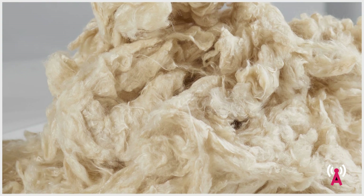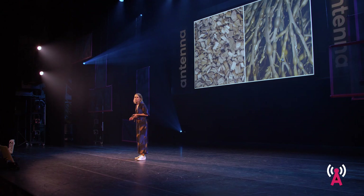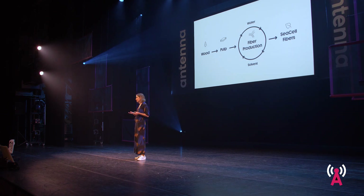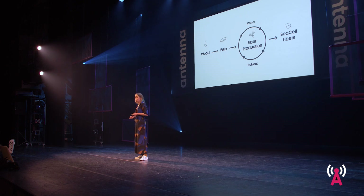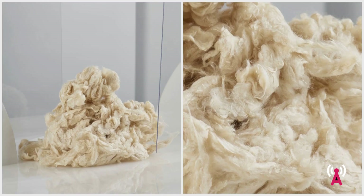They produce a fiber called C-Cell. C-Cell is a cellulose fiber made from eucalyptus wood pulp and brown algae extracts. It's produced using an innovative closed-loop production method where all the water and solvents being used are constantly recovered and hardly any waste is generated. Apart from its eco-friendly production method, the C-Cell fiber is fully biodegradable and compostable, 50 times more absorbent than cotton, quick-dry, breathable, and thanks to the algae permanently embedded within the fiber structure, it's also inherently skin-caring and antibacterial.